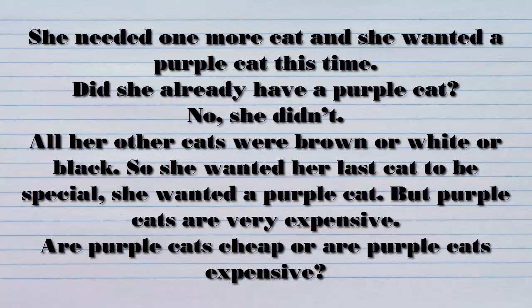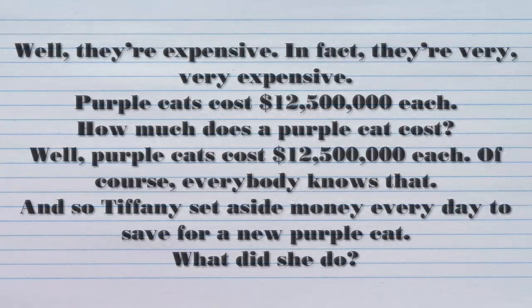But purple cats are very expensive. Are purple cats cheap or are purple cats expensive? Well, they're expensive. In fact, they're very, very expensive. Purple cats cost $12,500,000 each. How much does a purple cat cost? Purple cats cost $12,500,000 each.